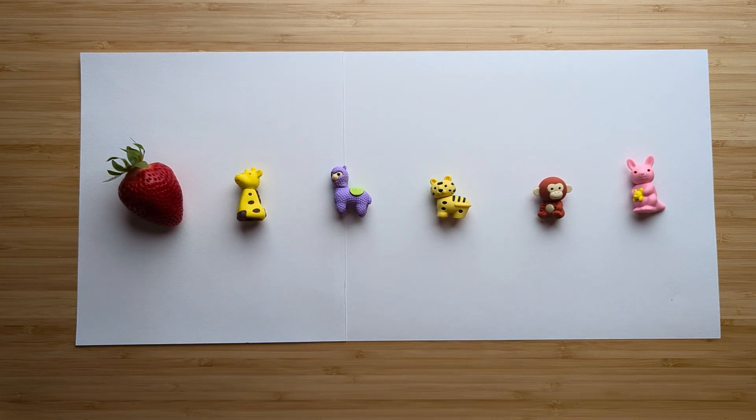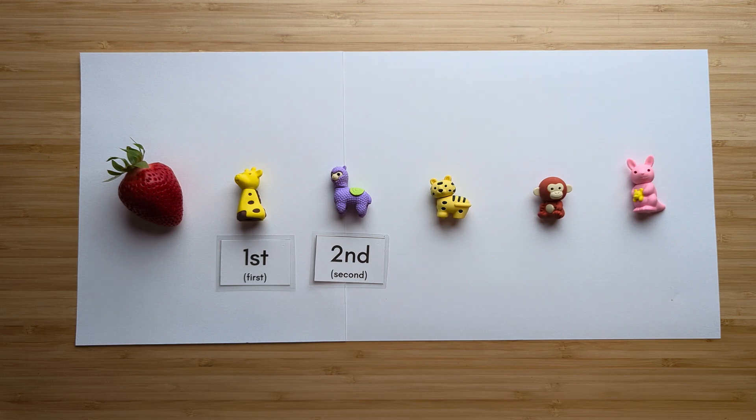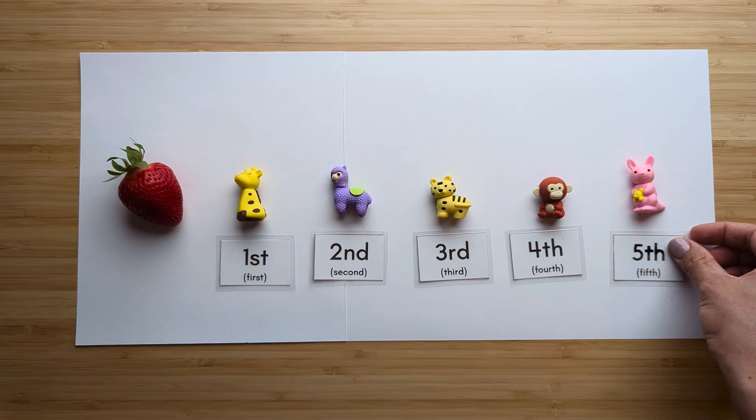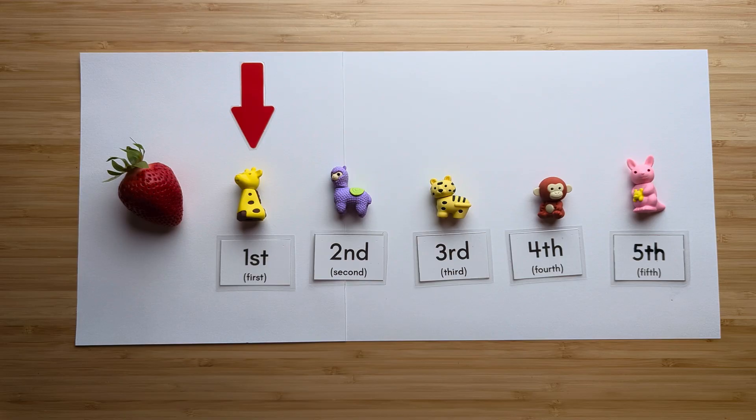All right, let's practice. Which animal is first from the strawberry? Let's find out. Here's the strawberry: first, second, third, fourth, fifth. The giraffe is first from the strawberry. Great job. Let's try another one.